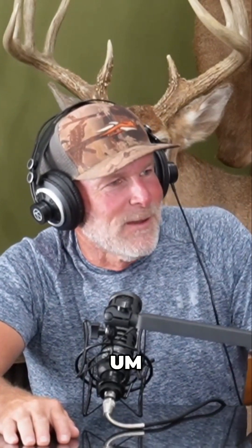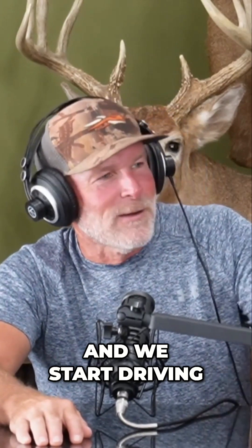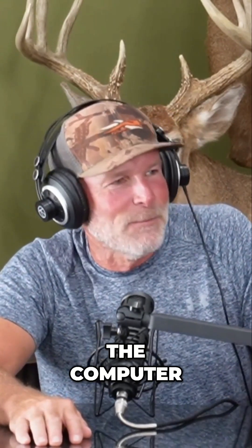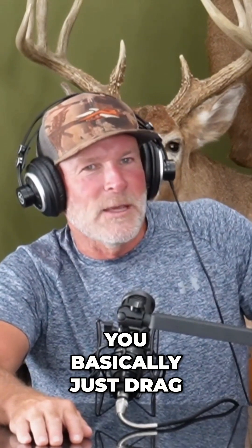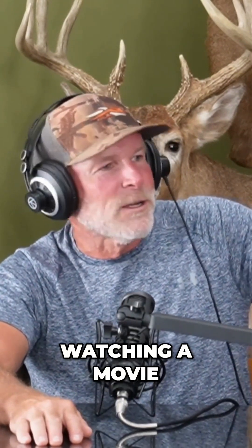I get there, and Tracy is with me as the cameraman. We start driving around, pulling cards and sitting on the computer. With Plot Watcher, you basically just drag it and it's like you're watching a movie.